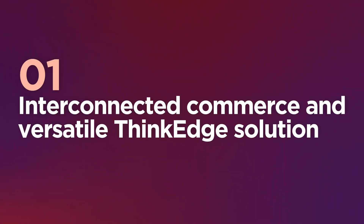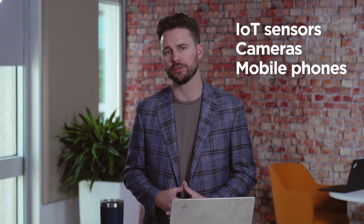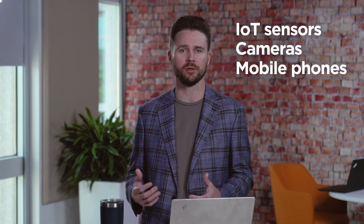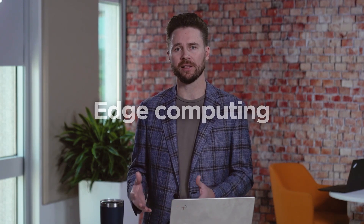Today's commerce is interconnected. IoT sensors, cameras, and mobile phones are ubiquitous in both our personal and our professional lives. The result is massive amounts of data being transferred across vast networks into the data center and cloud, but any lag in data transmission or availability can adversely affect decision-making and overall business outcomes. Enter edge computing, where data processing, analysis, and reporting happen in real-time utilizing localized computing resources.